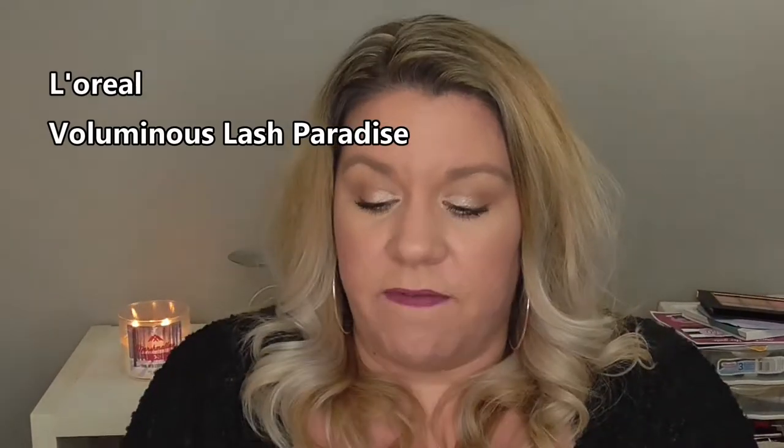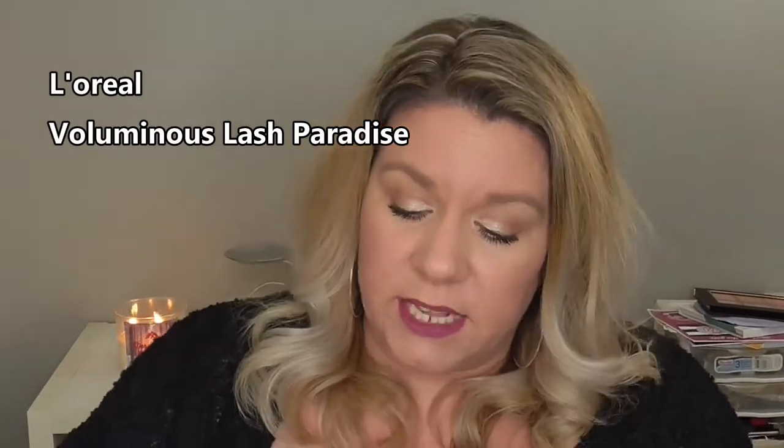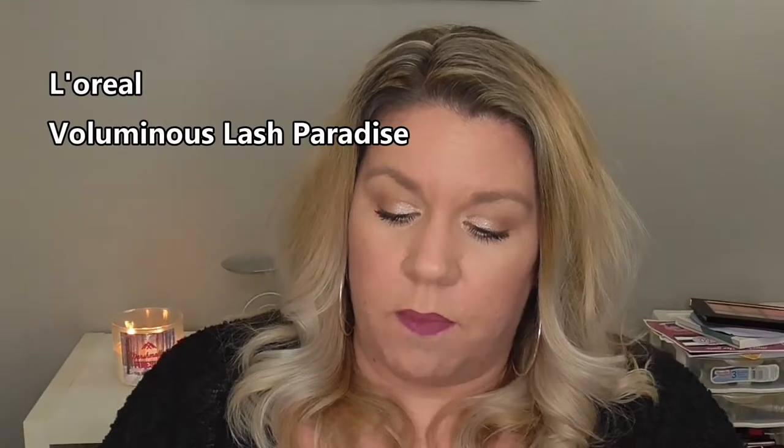The next one is also by L'Oreal — it is the Voluminous Lash Paradise base. Both of these I have repurchased over and over again. This one has the same kind of brush as the Lash Paradise, but it is pink — so when you put it on, it's pink on your lashes. It has the same natural bristle brush as the Lash Paradise. You put it on and it just volumizes and lengthens. I mean, your lashes are just insane. I love them both. Then you put your mascara on after and you're good to go.